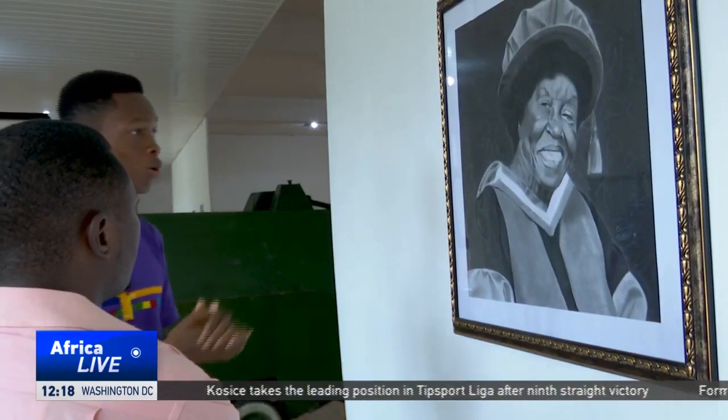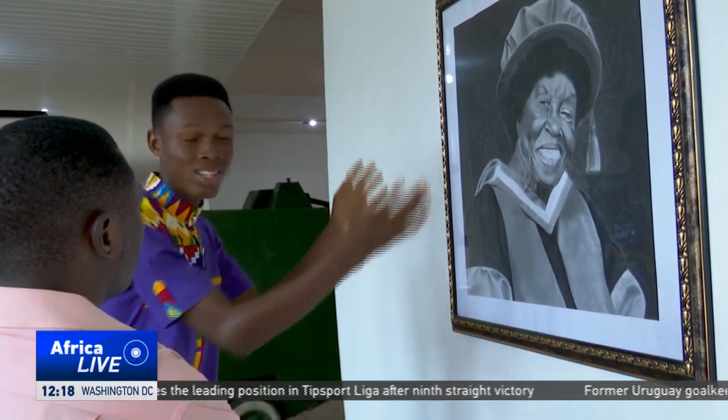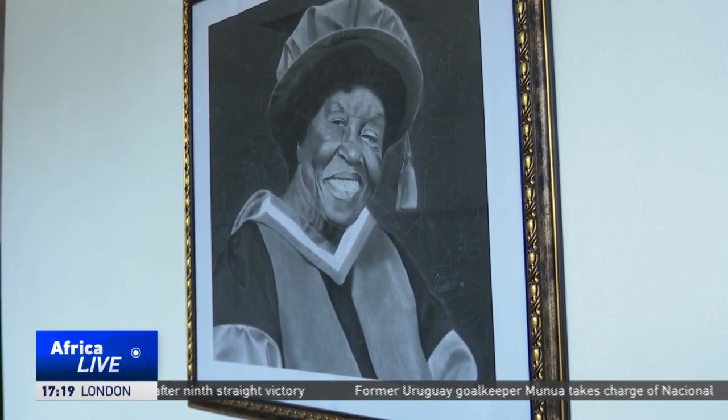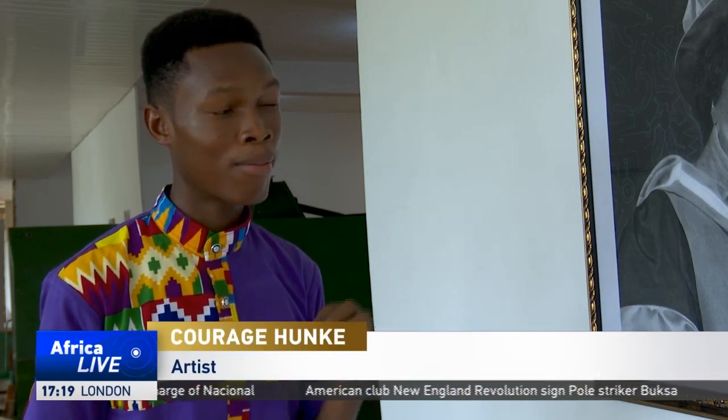Karaj Honke drew this portrait of Dr. Leticia Obin, the first Ghanaian woman to earn a PhD in science. Dr. Leticia Obin made research on the black fly — the aquatic stages of the black fly — which is the main parasite causing river blindness.